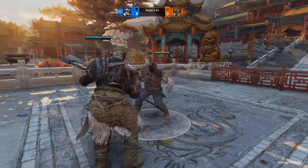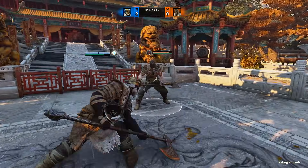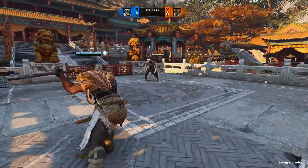Here's a little bug: if you whiff the second light in a chain, you cannot chain into the finisher zone — it only works on hit. If you input the zone, only a light will come out.